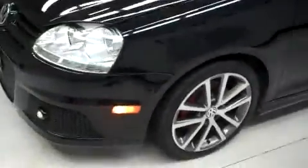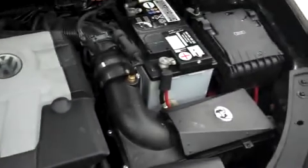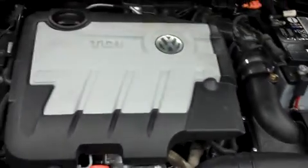Pop the hood and take a look underneath. A 2-liter TDI diesel motor. There it is — nice and clean as you can see. Just a very clean, sporty car.